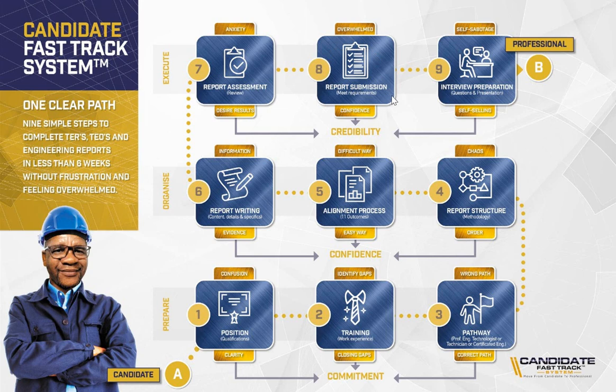Once you have submitted your report, ECSA will do their own evaluation and assessment, give you feedback, and invite you for an interview. Step number nine is interview preparation, where we help you formulate questions based on your application form and the reports you have submitted. We also share presentation slides we have created that you can modify and prepare for your presentation once you are invited for the interview. The transformation in this step is to make sure you don't self-sabotage — you prepare in such a way that when you get to the interview, you are able to sell yourself and show the interviewers that you have the experience.